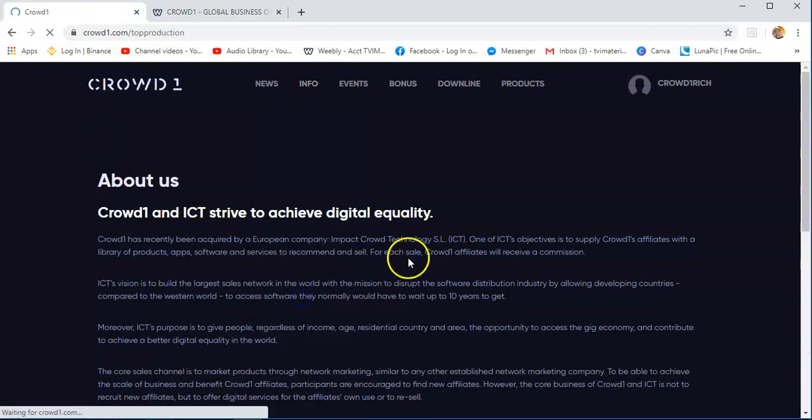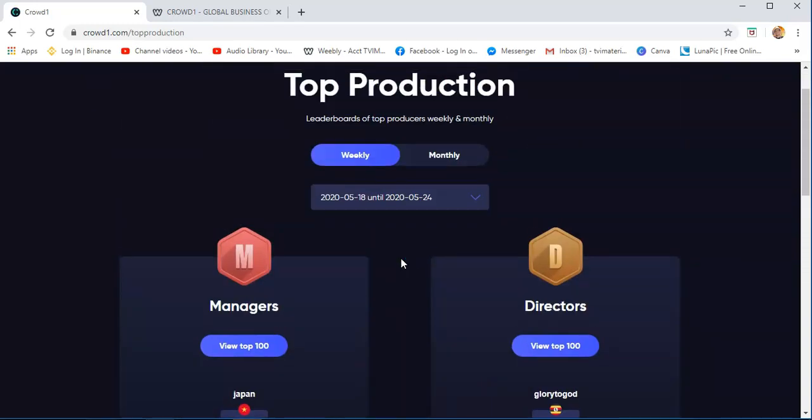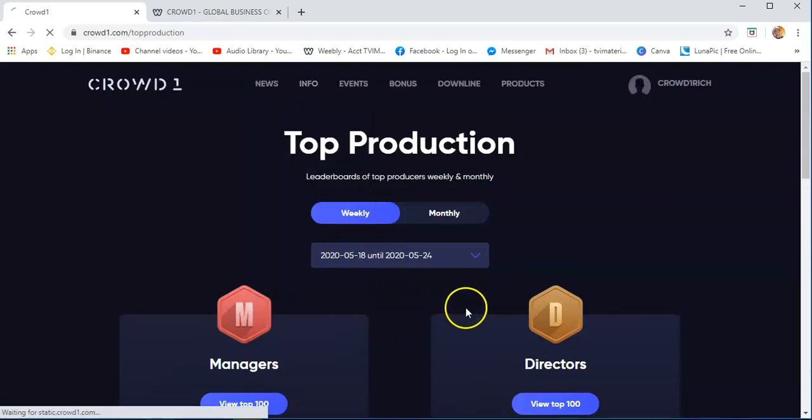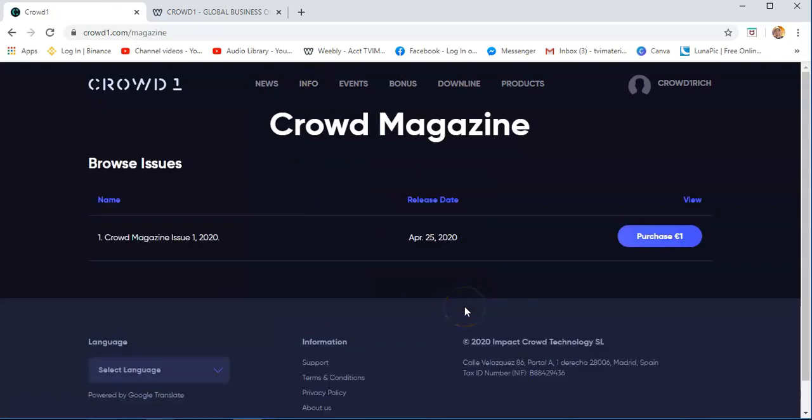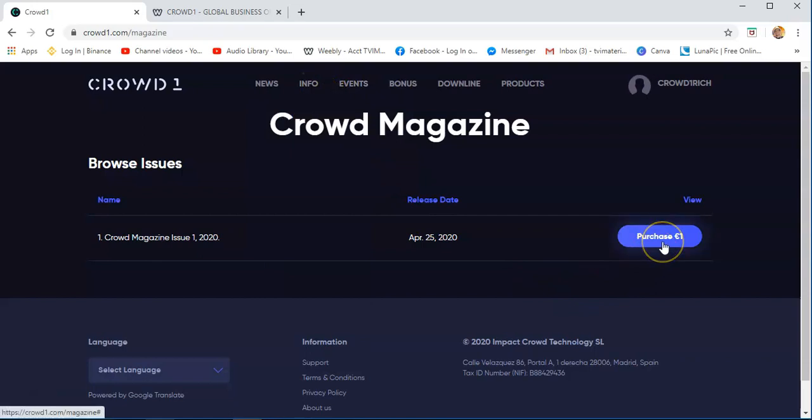The top producers — you will see here the top producer usernames of those members of Crowd1 who are doing extraordinarily well in the business. Crowd Magazine — there's actually a magazine that you can buy for €1. As far as I know, this is only limited to certain countries. Here in the Philippines, it's not yet available. But some leaders have gotten this magazine. If it's available in your country, you can purchase it for €1.